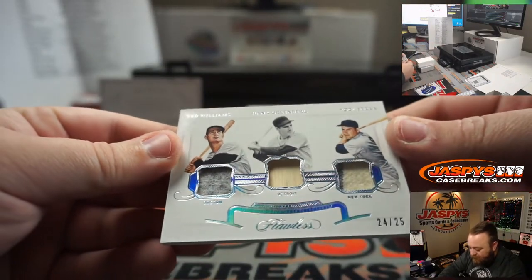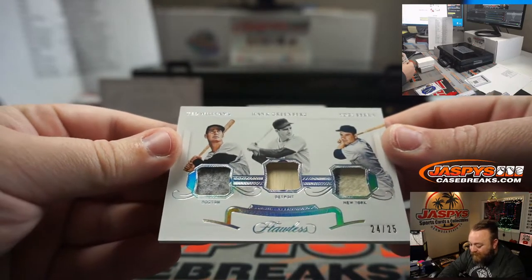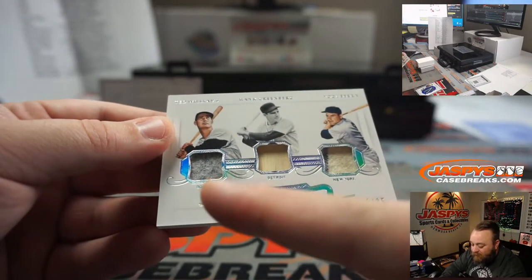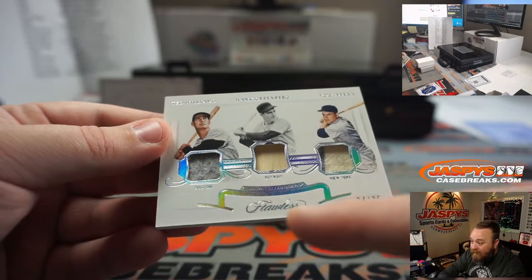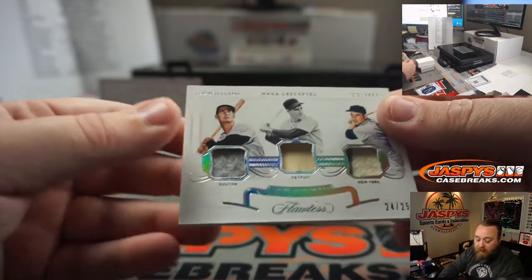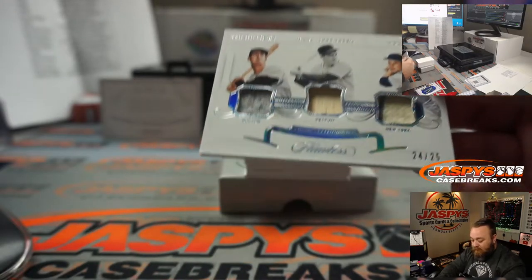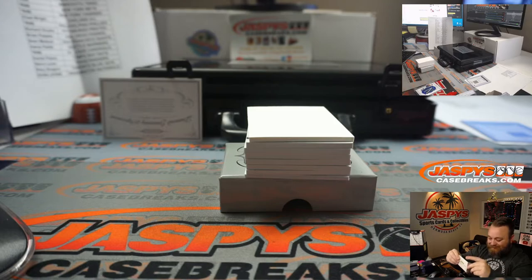Triple relic — this is a randomizer — Ted Williams, Hank Greenberg, Yogi Berra, 24 out of 25. Ted Williams jersey, Hank Greenberg bat, and Yogi Berra bat with a little bit of the pinstripe you can see there. So you got Boston, Detroit, and the Yankees.